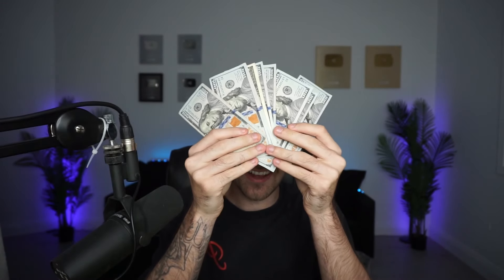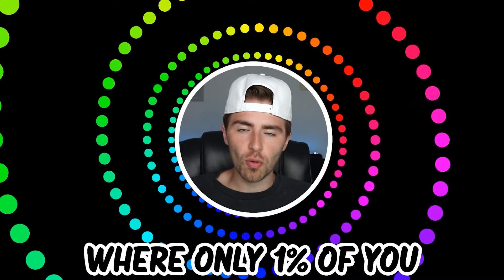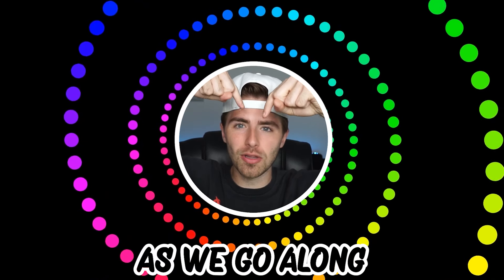Like and subscribe right now for amazing luck for the next week. Make sure to watch today's full video to see an optic illusion where only 1% of you can beat me in Simon Says. Comment down below your answers to optic illusions in the comment section as we go along.